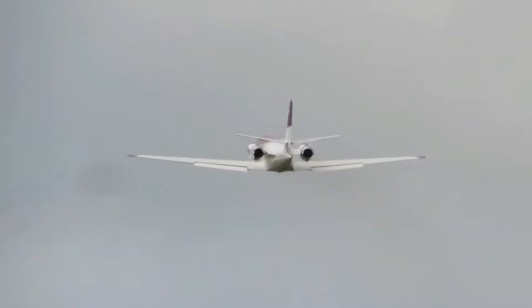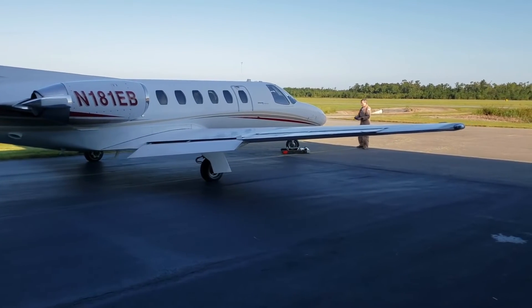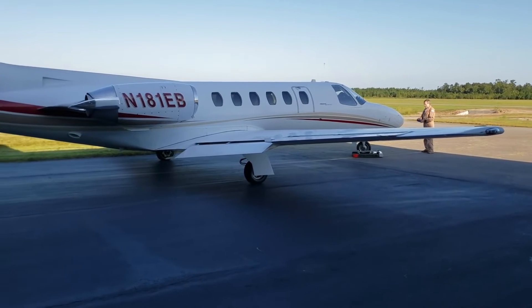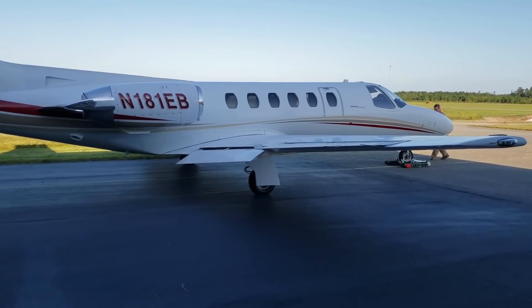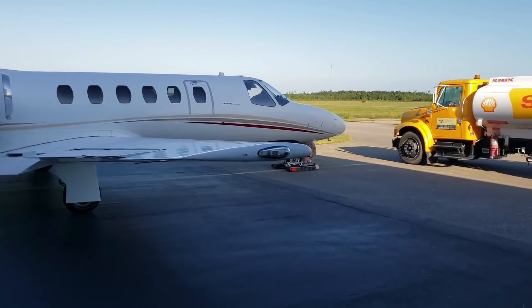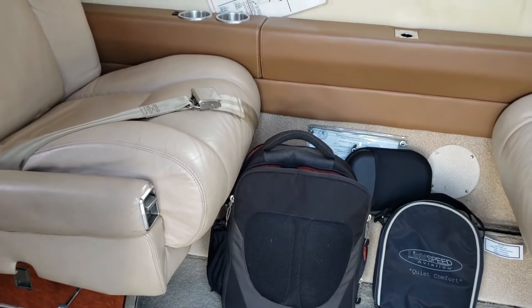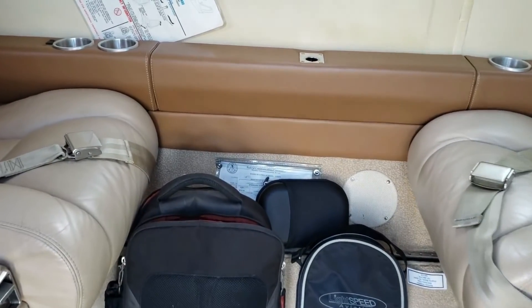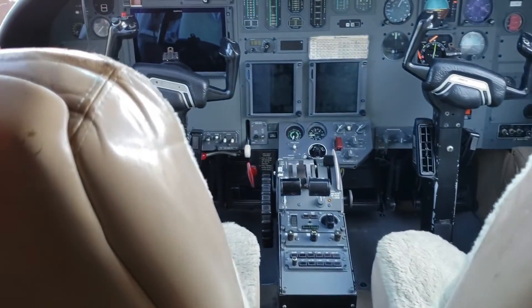When it comes to operating the Cessna Citation II, there are two expense categories to consider: fixed costs and variable costs. Fixed costs are those you pay no matter what — whether the aircraft flies or not, they do not change based on the number of hours flown. Whether you fly the aircraft 50 hours per year or 500 hours, the fixed costs will remain the same. The estimated annual fixed cost for operating Citation II is $315,563.